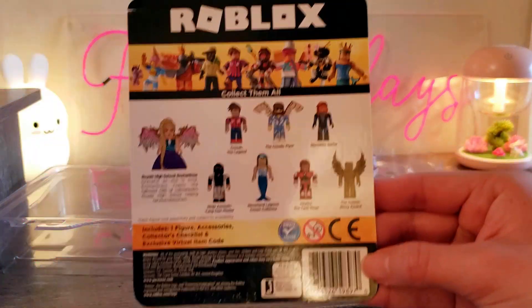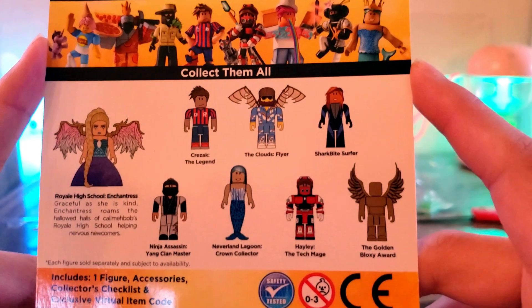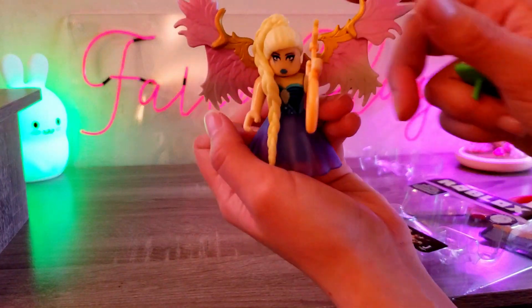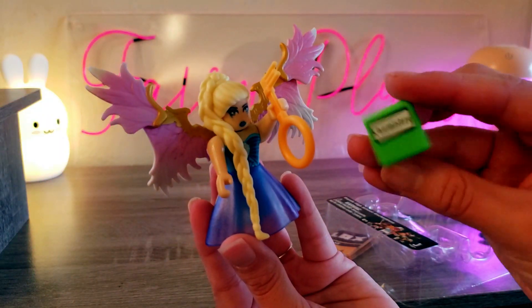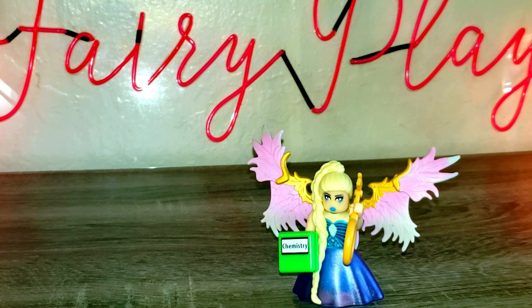On the back it shows other toys — the Neverland Lagoon Crown Collector looks super cool. This is the one we got. It looks like she comes with a key and a chemistry book. She's got a beautiful glittery, shiny dress and outfit.